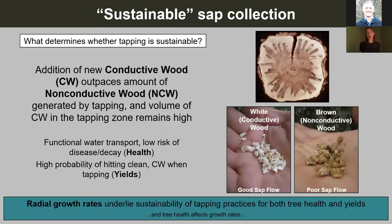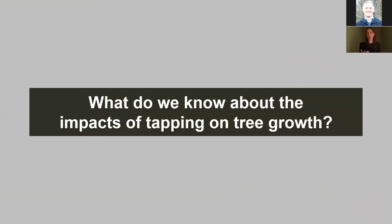The big important thing to remember is that it's the tree's diameter growth or radial growth rates that underlie the sustainability of both tree health and yield in terms of our tapping practices. Radial growth rates are sort of the pivot point that all of this hinges upon, because we're depending on the amount of productive wood being added. Radial growth rates are basically the ultimate indicator of tree health.